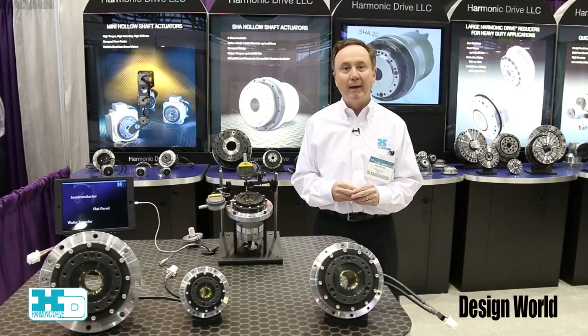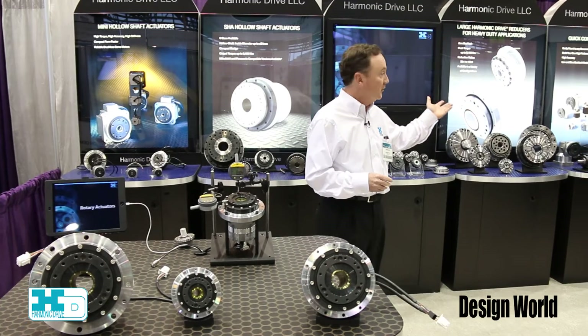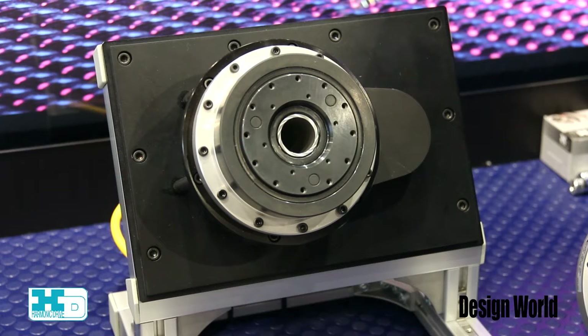We also have our HPF product, which is similar to the SHA product except that it has a higher output speed capability.